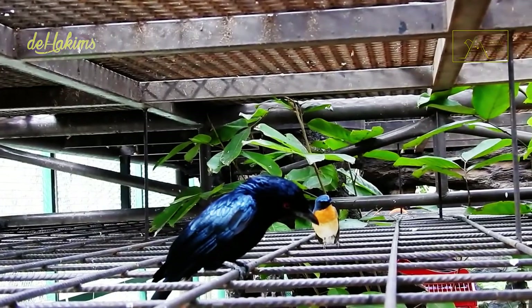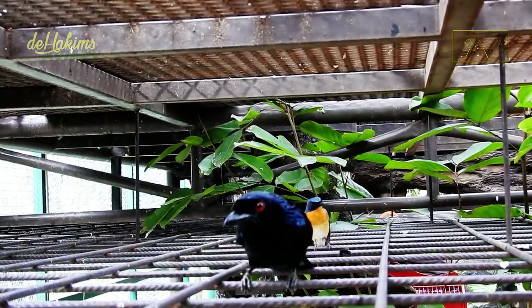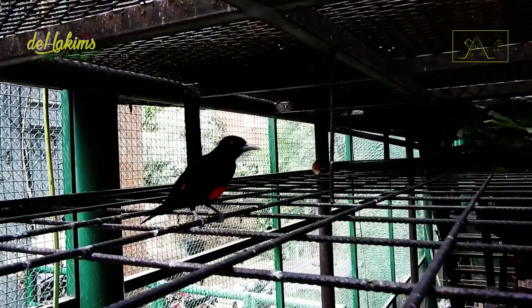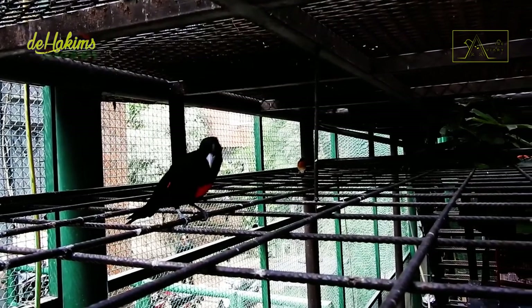For example, this Drongo. It tried to approach the nest several times, but each time, the male flycatcher chased it away.